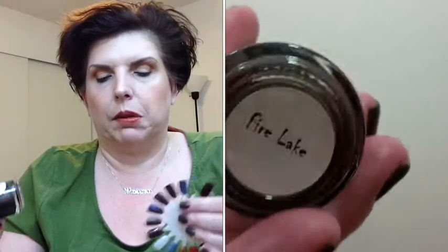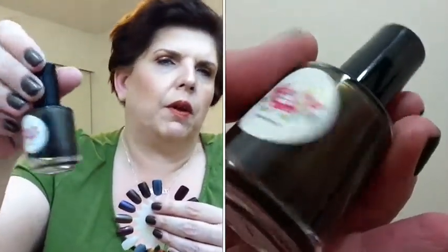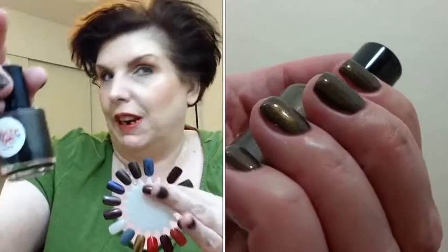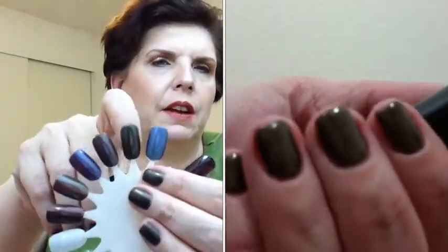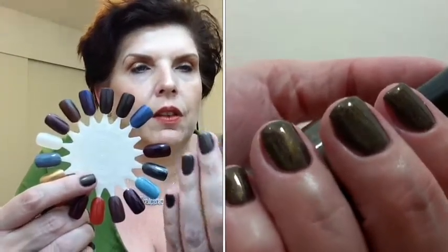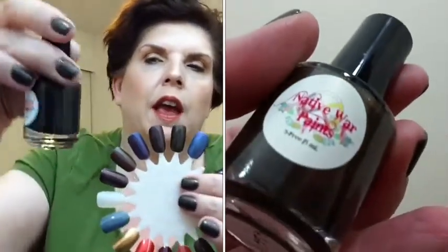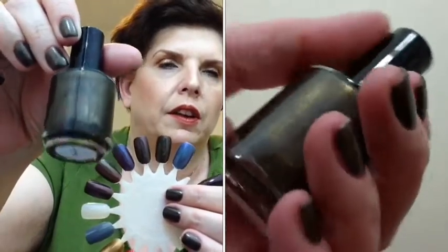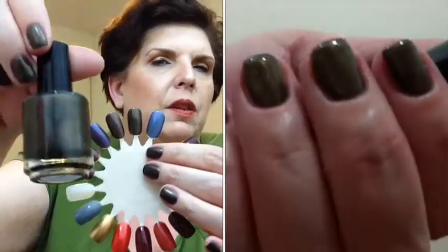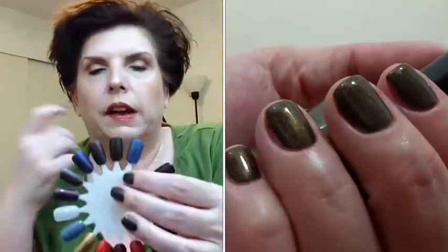The next shade is called Fire Lake. Fire Lake is described as a black holo with orange shimmer. This one kind of threw me off — I'm not getting black from it, but it's still pretty. I'm not getting the full black. Here it is on the nail wheel. I'm wearing it as well. Here it is on my nails and on the nail wheel. You can see a little bit of the orange shimmer. It's certainly gorgeous, but I don't see so much orange in it, though it definitely has a deep fall-like shade.